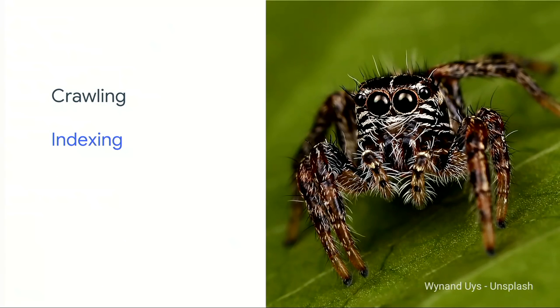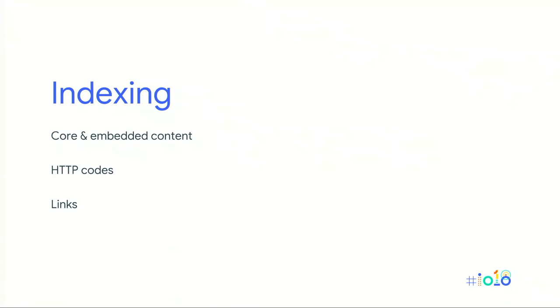Now let's move on to the indexing step. Web crawlers want to find all the content on your website. The core content includes all the text, imagery, video, and even hidden elements like structured metadata — it's the HTML of the page. Don't forget about dynamically fetched content either, such as Facebook or Disqus comments. Also, at Google we take HTTP codes pretty seriously, especially 404 not found codes — if crawlers find a page with a 404 status code, they probably won't index it.